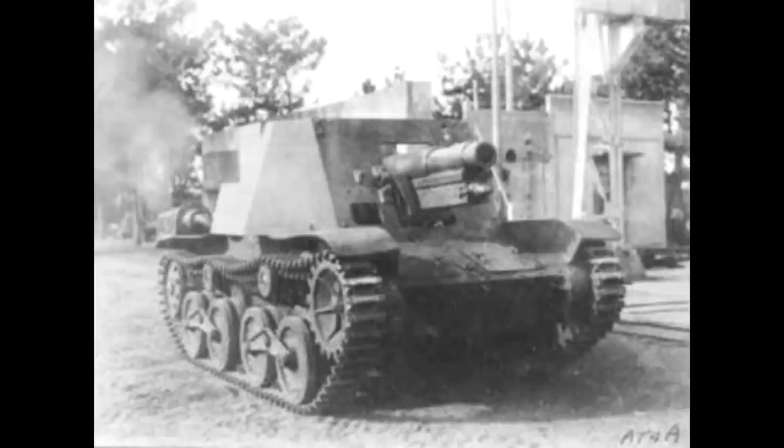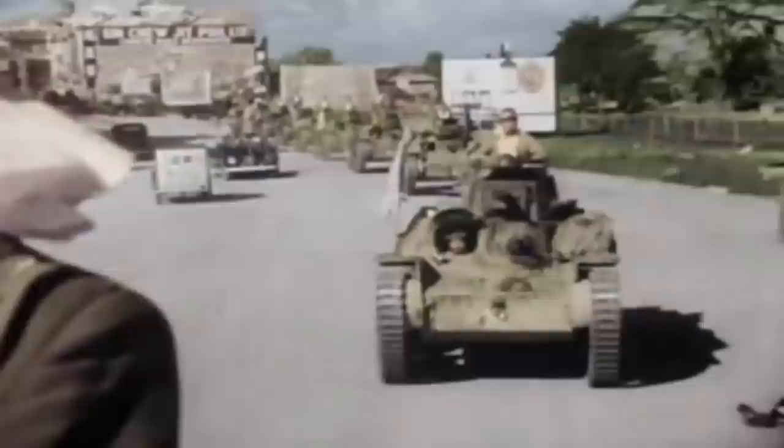Several variants of the Type 95 were produced, including a recovery vehicle, the Kami amphibious tank, and even an assault gun prototype. Many other Japanese tanks, such as the Type 97, were based off its layout and design. It ended up being the most widely produced tank by Japan, with about 2,300 vehicles produced, seeing action wherever the Japanese army fought from 1935 to 1945.